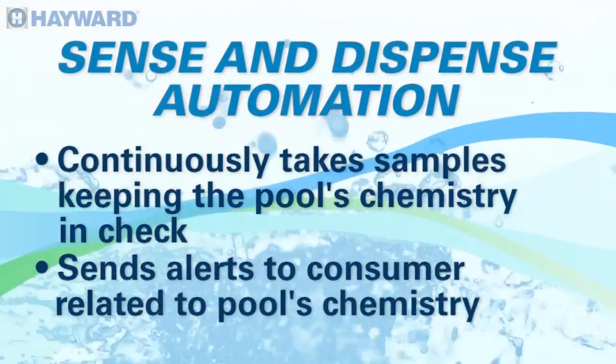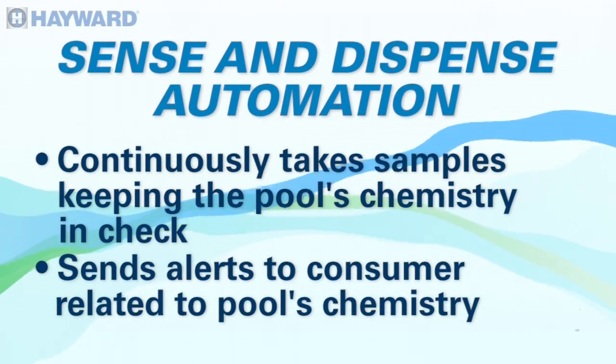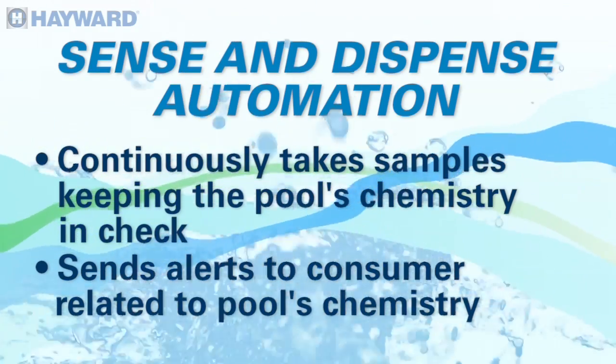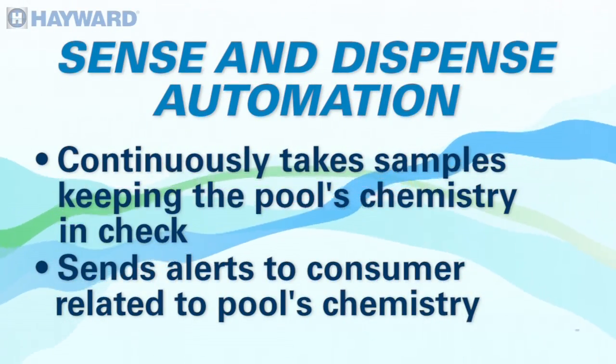Absolutely. And that's one of the things — if you have the Sense and Dispense chemistry automation and the chemistry goes out of spec, you set a threshold, and if it goes out of that spec, it sends you an alert automatically to your phone to tell you that it's creeping into an area where, if you let it go too long, you're going to end up with a green pool and it's going to take weeks to fix those issues. So you can pretty much automate anything with an on and off switch, plus your chemicals, plus your timers — it's all in there.